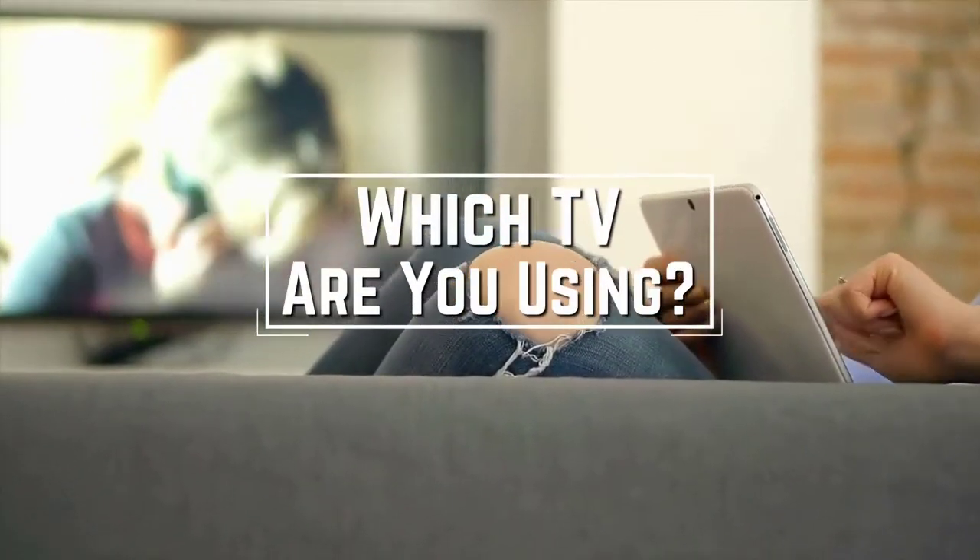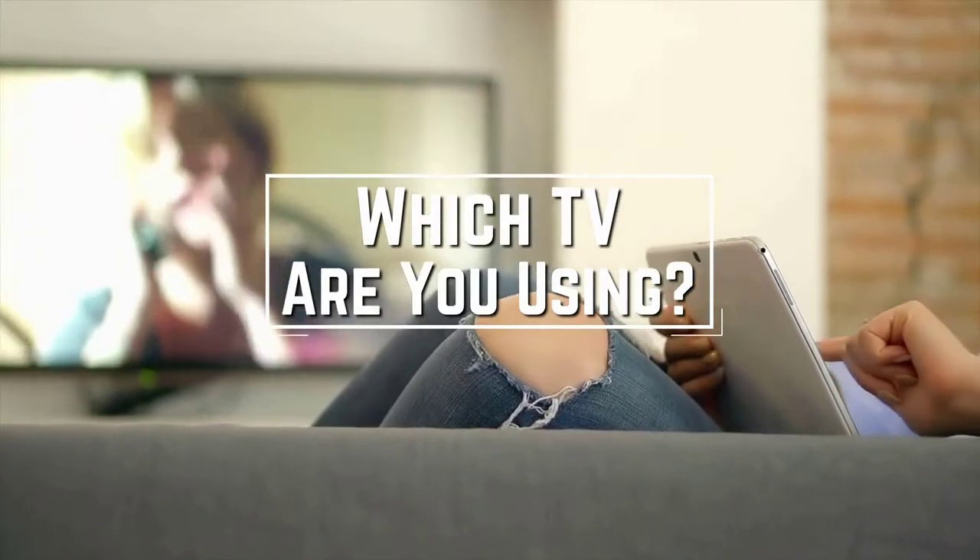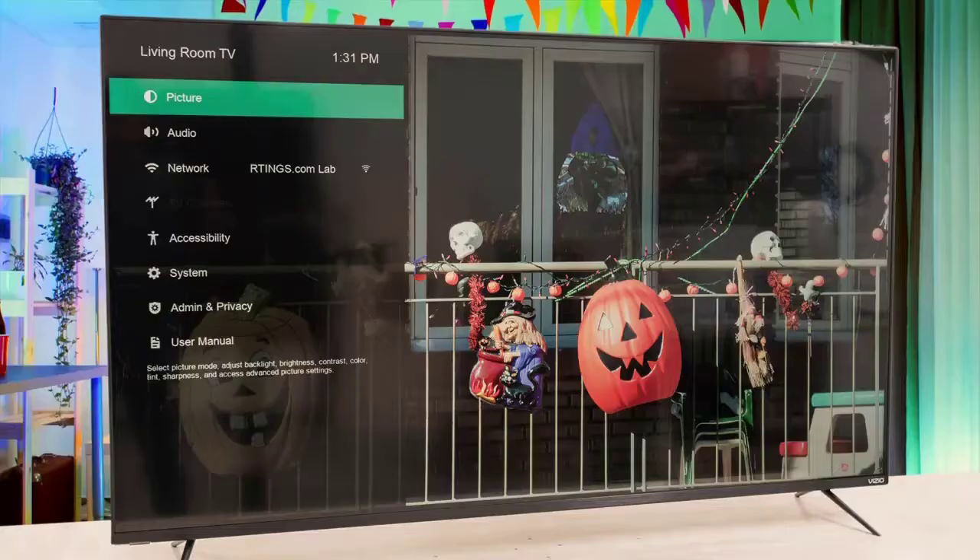Which TV are you using right now and what is your opinion on it? Let me know in the comments.